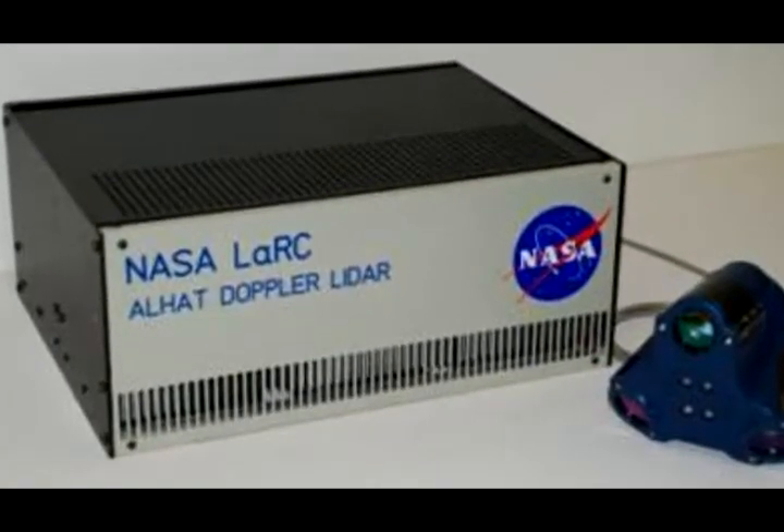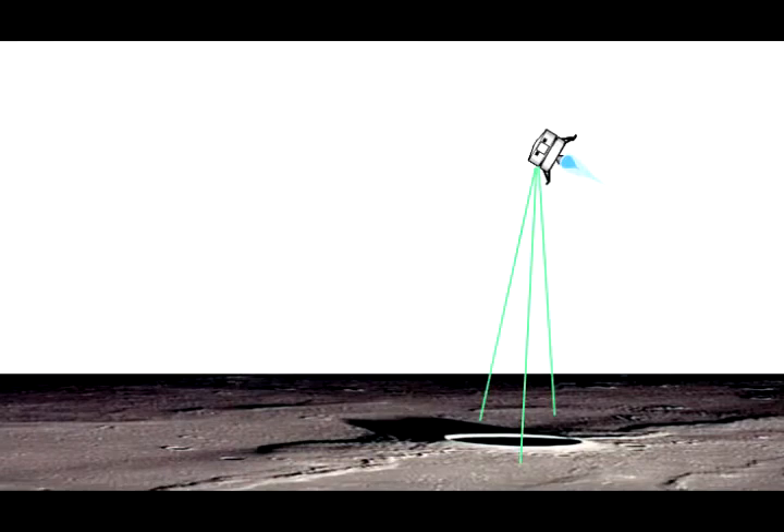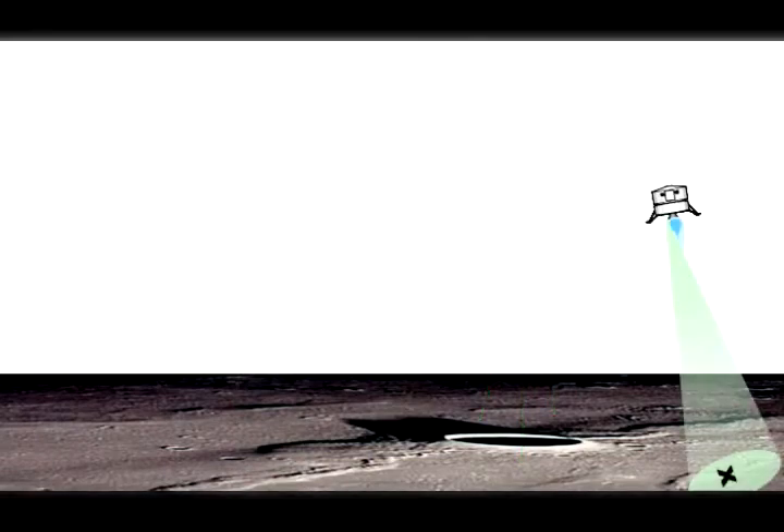The lidar essentially works as a video camera that generates 3D images using laser light instead of natural light. This super-resolution technique combines consecutive camera image frames, creating elevation maps of a specified area.